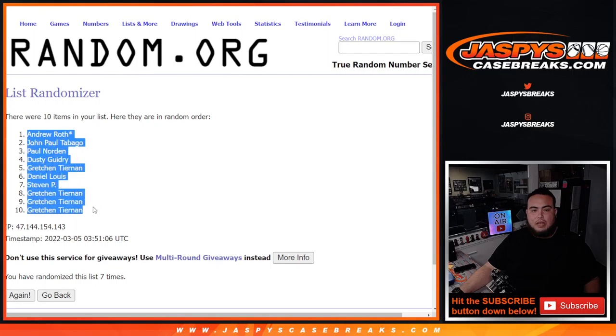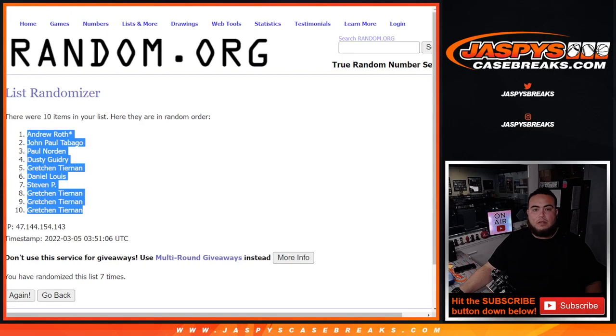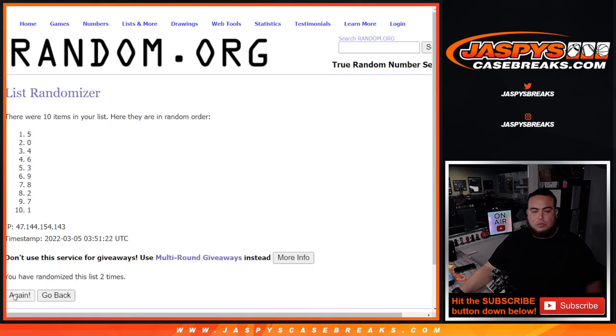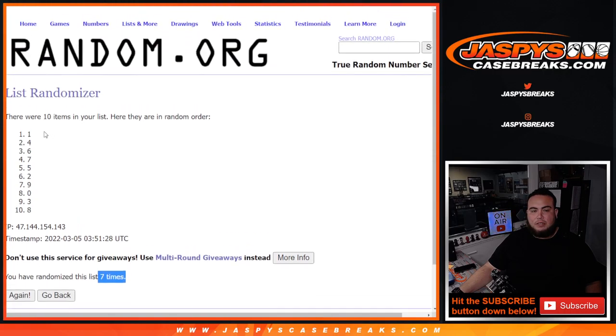All right, we got seven. Andrew down to Gretchen — seven times. One, two, three, four, five, six, seven. Boom, seven-seven — one at the top this time, down to eight.